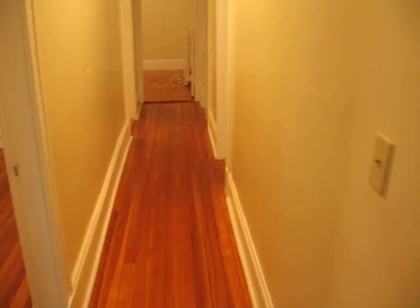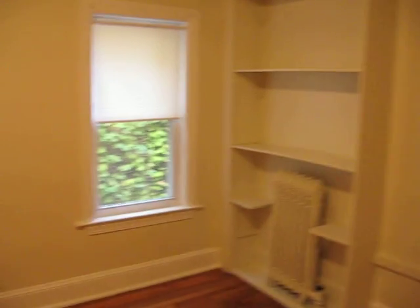Walking down the hallway, we have one bedroom to the left here, which can easily accommodate a queen size bed. There's a closet. This unit is wired for cable and high speed internet. Walking down the hallway, there's a bedroom to our right, which is the master bedroom — nice with a built-in bookcase and a good closet space.